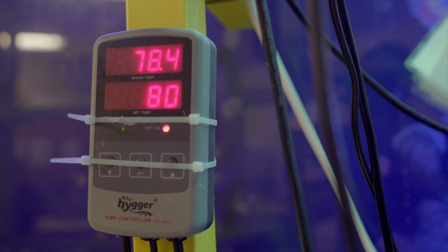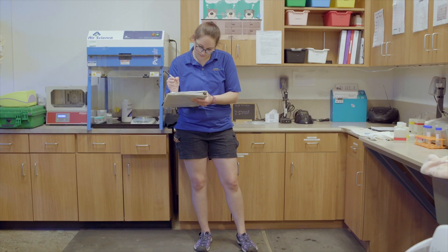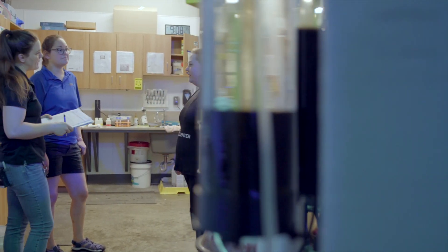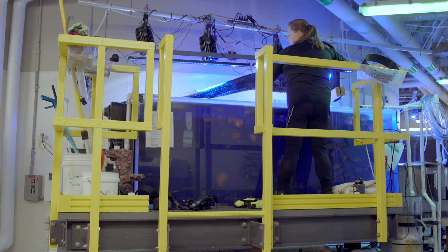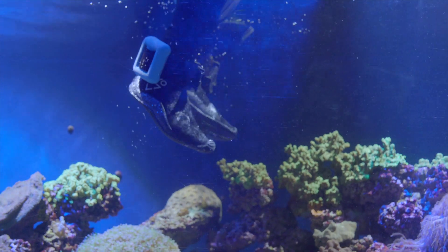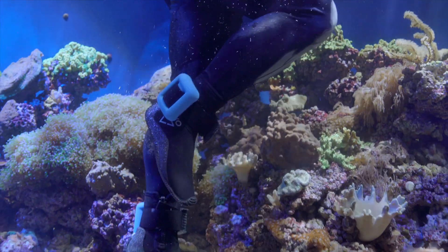Every single dive we do here has multiple preparation elements to it. For every dive you have a diver, you have a standby who is assisting your diver throughout the dive, and then you have a DPIC — the designated person in charge. We take diving safety very seriously here at the Greensboro Science Center and we have a lot of protocols and plans in place to make sure that everything is done as safely as possible.